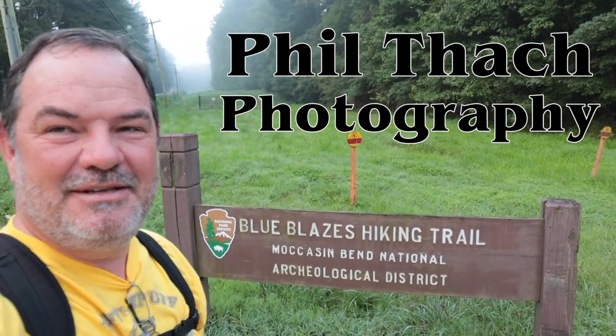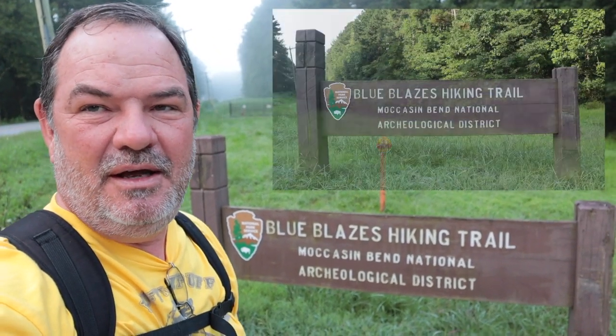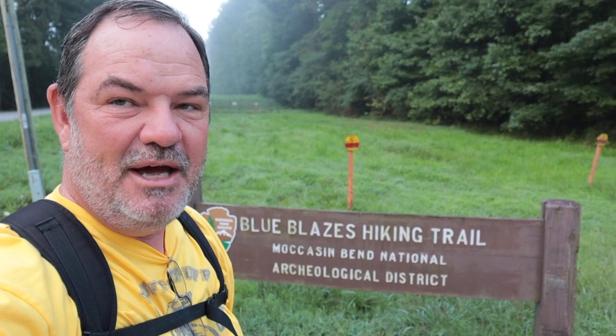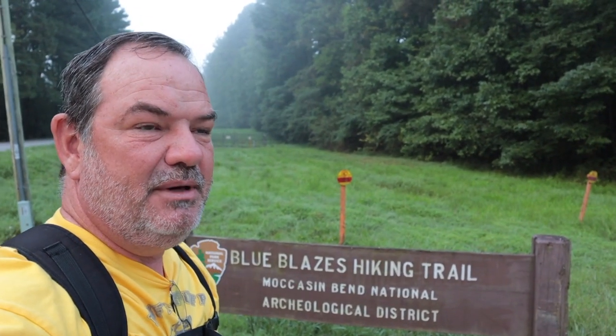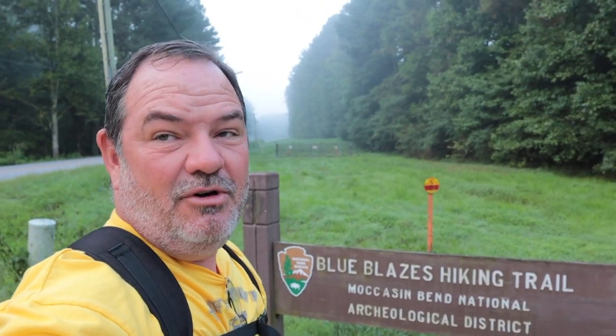Good morning, it's Phil Thatch here and today I'm at the Blue Blazes hiking trail on Moccasin Bend in Chattanooga, Tennessee. This area is called Moccasin Bend because the Tennessee River goes around this piece of land and it's shaped like a moccasin that an Indian might have worn. This Blue Blazes trail goes through a wooded area and I'm hoping to find some trees attractive enough to photograph. It's a little foggy this morning, so I need to hurry and get to a spot with a good composition before the fog lifts. So let's get going.